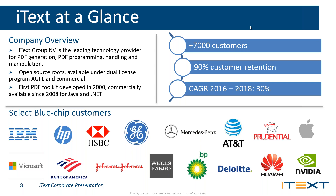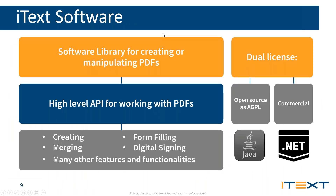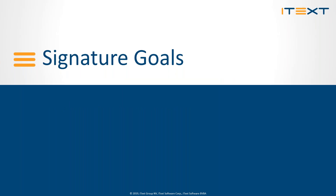Thank you, Karen. Hi everyone. Before we enter into digital signatures, let me introduce iTex. iTex is an international software company specialized in AGPL and commercial software — more specifically PDF libraries and solutions. We're headquartered in Belgium with offices in the US, South Korea, and Singapore. Our products are used for various purposes: invoices, credit card statements, boarding passes, patient documentation, certificates, and many more. With that overview, let's dive into signatures.